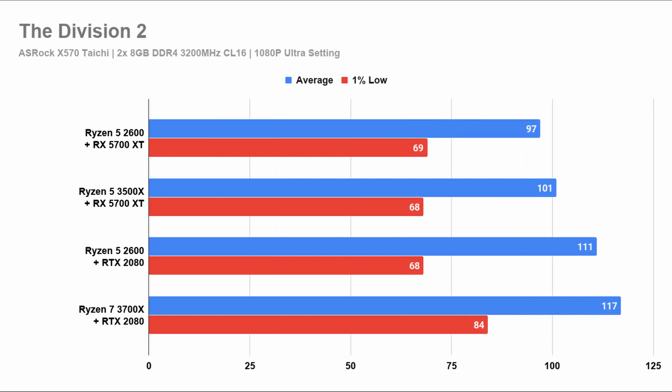Up next, we have The Division 2, where you see the chart is now different. Both the RX 5700 XT setups are behind the RTX 2080 setups. And if you're on a 60Hz monitor, it does not matter because all of them are really fast.